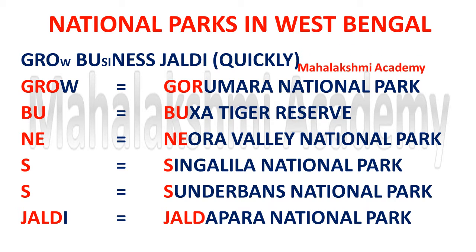Hello everyone, today we are going to discuss the national parks in West Bengal, and we are going to learn that with the short trick that is 'Grow Business Jaldi'. Jaldi is a Hindi term which means 'quickly' in English, so it means we have to grow the business quickly. This trick will help us to learn all the national parks in West Bengal.